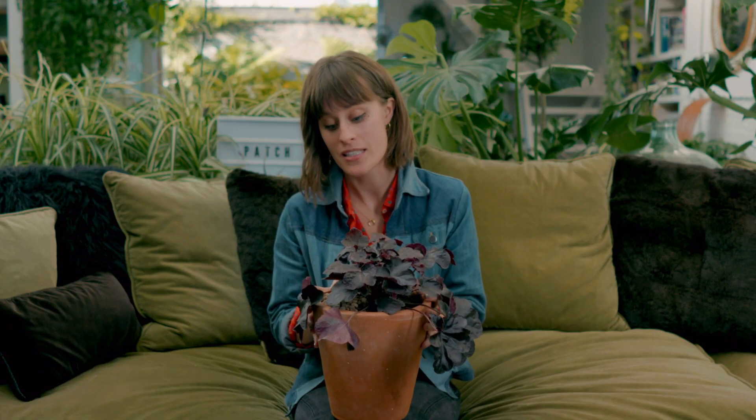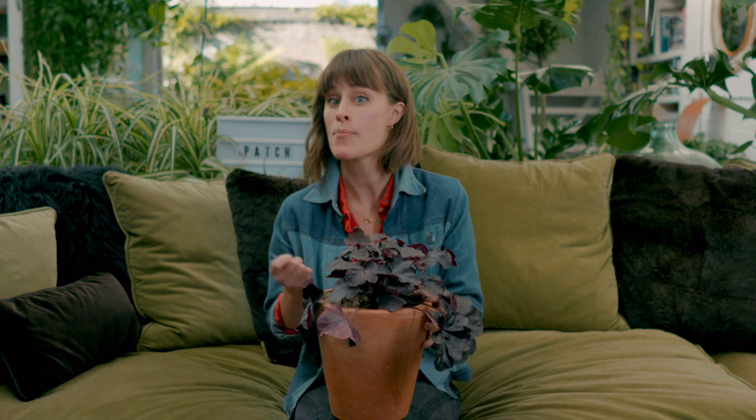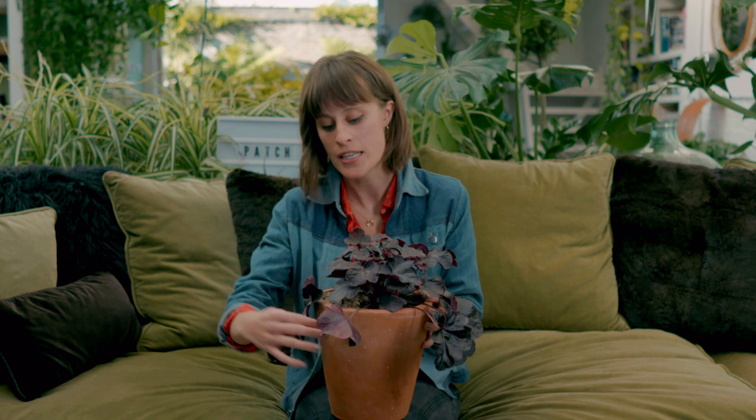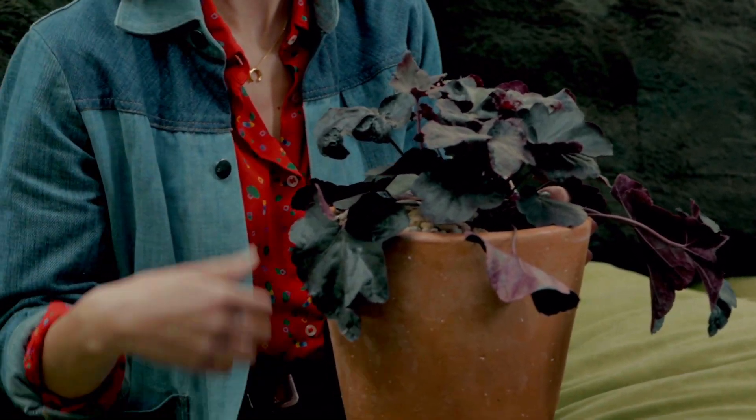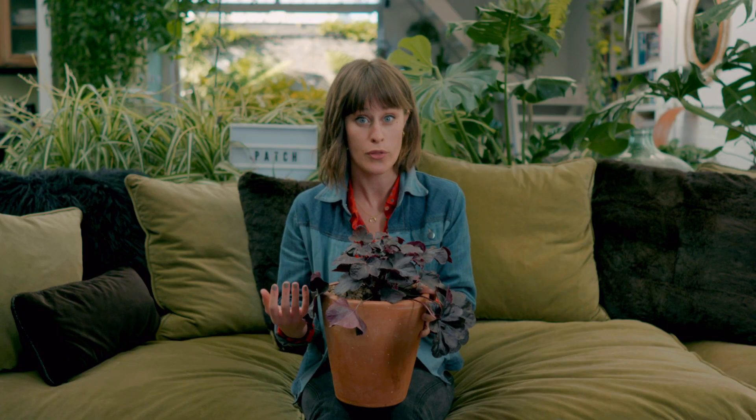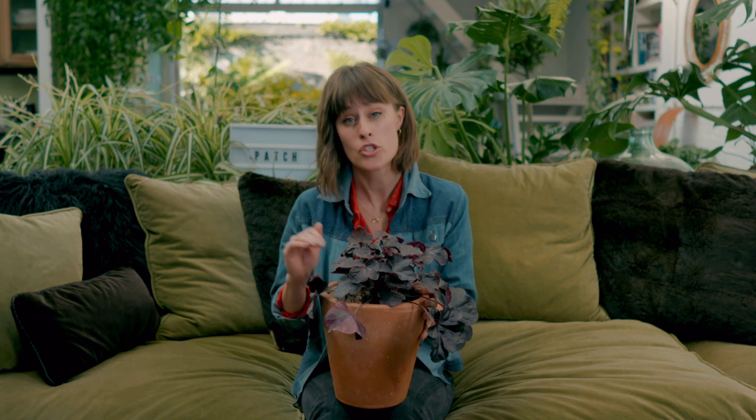The only real bit of maintenance that you need to do with your heuchera is to snap off dead leaves. These tend to get underneath and a bit crispy. They're not a sign that your plant is dying, but if you break them off, the plant will put more energy into putting on new growth. Otherwise they might go into dormancy over winter, but they'll bounce back with a vengeance in the spring.